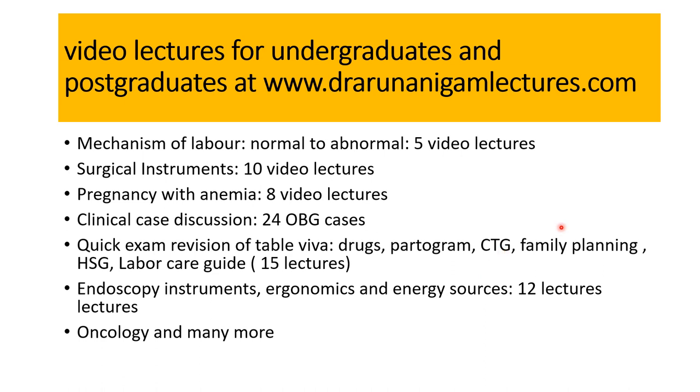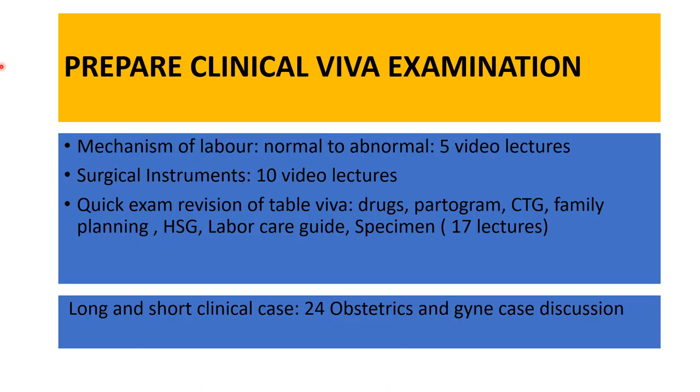So this is all about the prostaglandins. In the next lecture we will be taking further on the drugs used in obstetrics and gynecology. If you want to prepare your clinical viva, you can take a course on mechanism of labour — five video lectures; surgical instruments — ten video lectures; and a quick exam revision of table viva. These, along with long and short clinical cases with 24 discussions, will be very helpful for your examination preparation. Thank you.